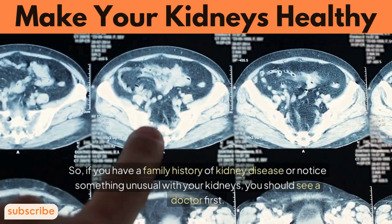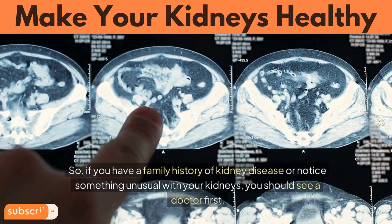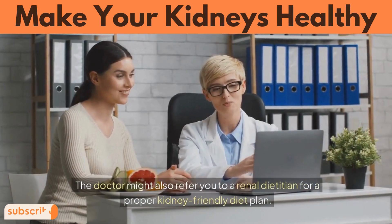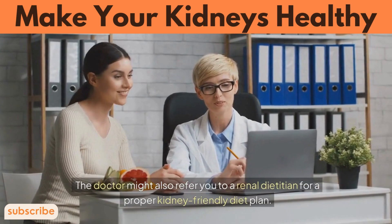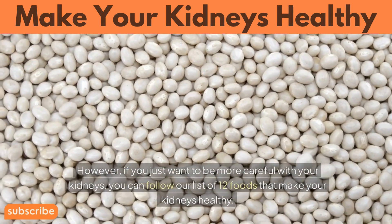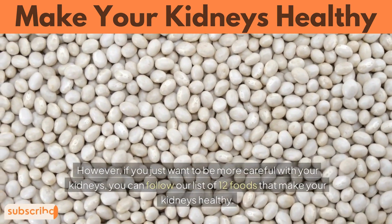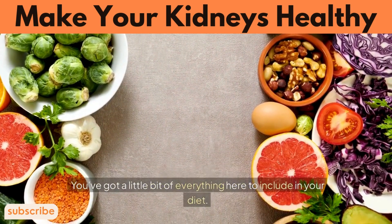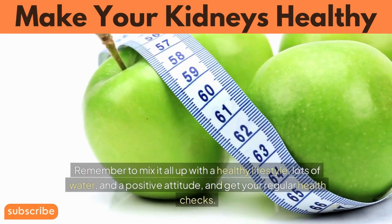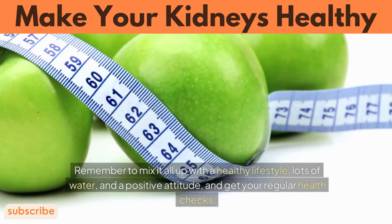If you have a family history of kidney disease or notice something unusual with your kidneys, you should see a doctor first. The doctor might also refer you to a renal dietician for a proper kidney-friendly diet plan. However, if you just want to be more careful with your kidneys, you can follow this list of 12 foods that make your kidneys healthy. Remember to mix it all up with a healthy lifestyle, lots of water, and a positive attitude, and get your regular health checks.